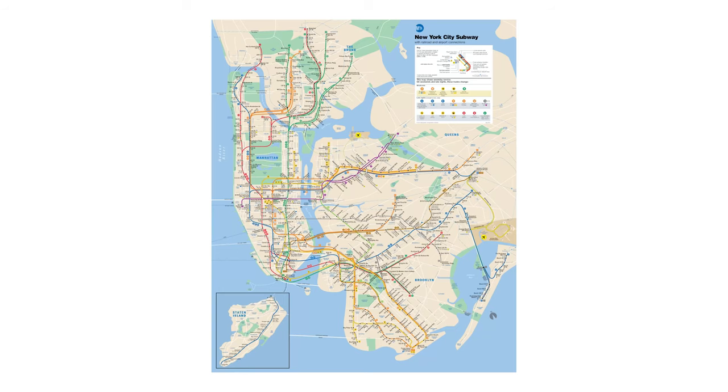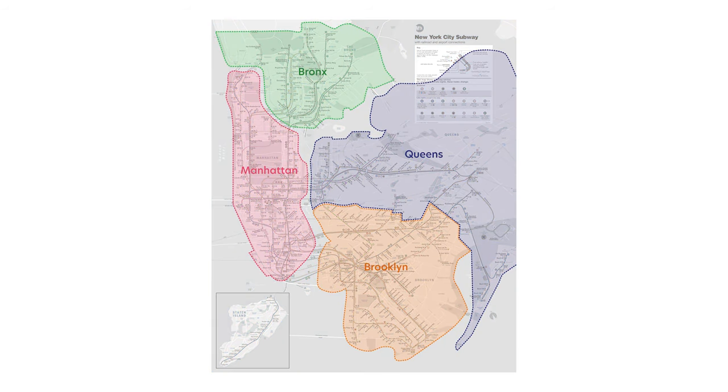It runs continuously through the boroughs of Manhattan, Brooklyn, Queens, and the Bronx. Staten Island has a line as well, but you have to take the ferry to get there.